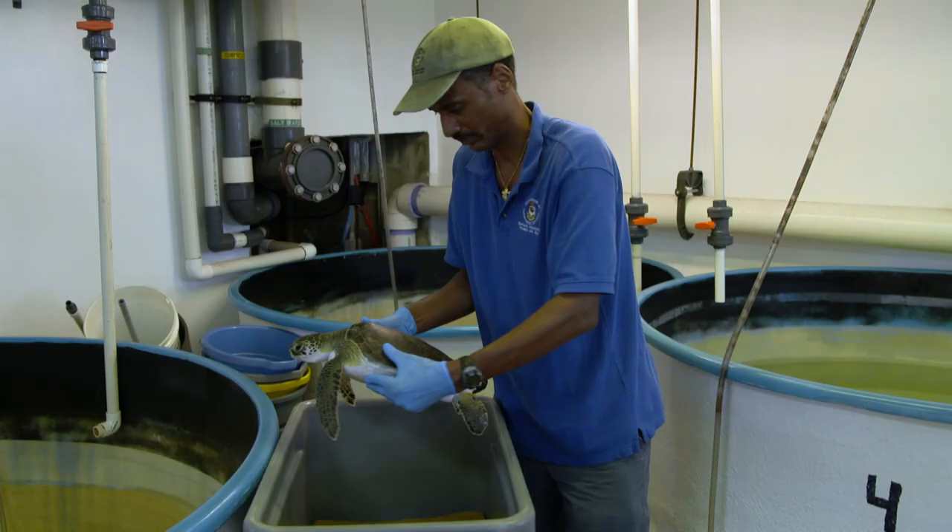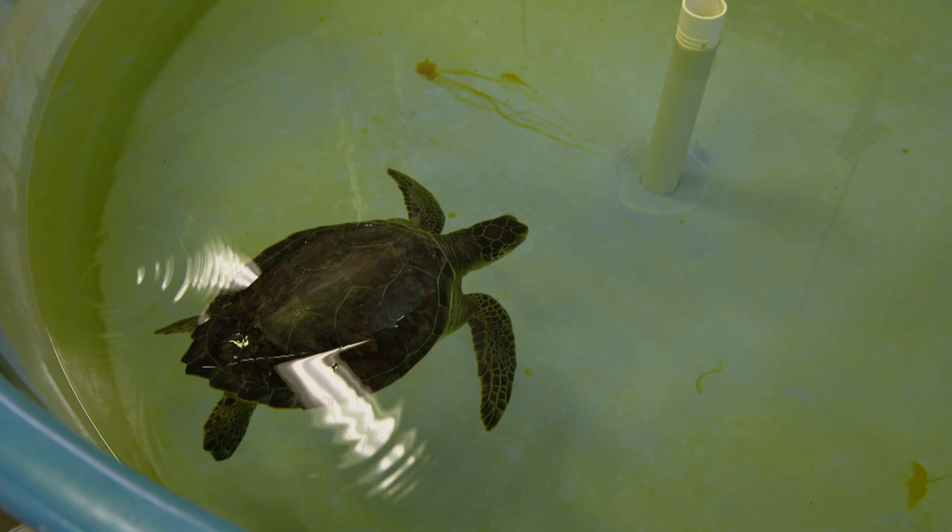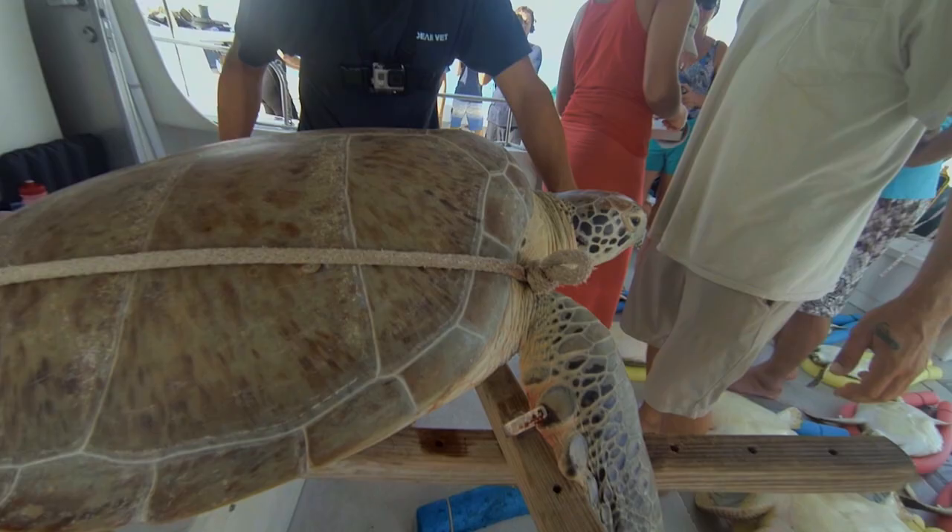This little turtle will remain at the Bermuda Aquarium Museum and Zoo until it's fully recovered and Neil will return later to release it back into the wild. Next up, Neil and Choi are back working with the Bermuda Turtle Project to fit a satellite tag to the shell of one of the larger green turtles they collected earlier.